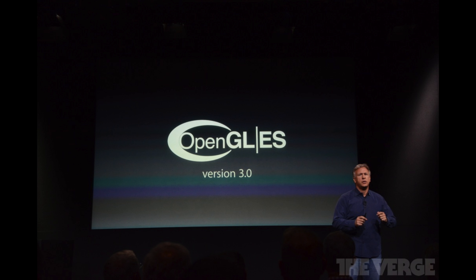The biggest performance improvements come with the new graphics standard in the A7 chip. It supports OpenGL ES 3.0, which is an interface for faster graphics performance, making the iPhone 5s twice as fast in graphics.